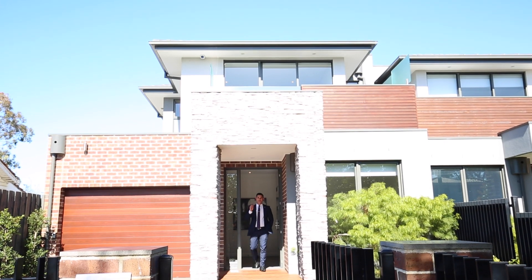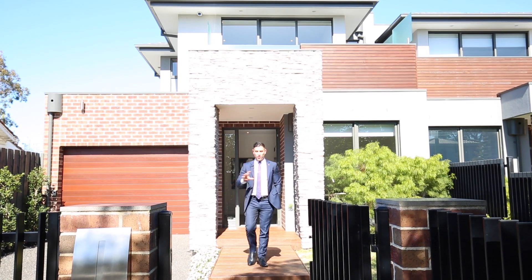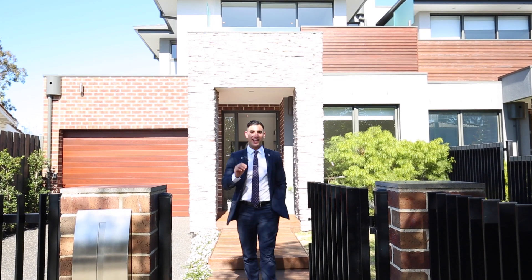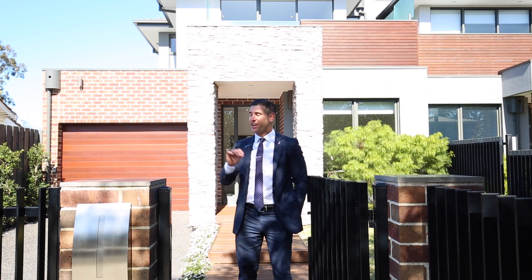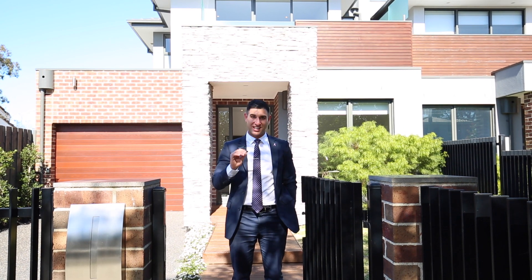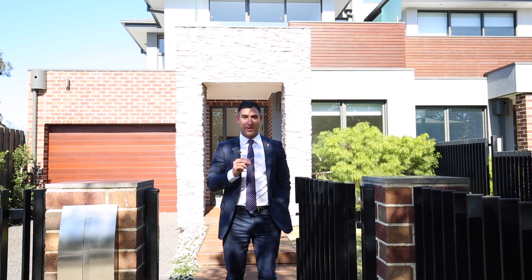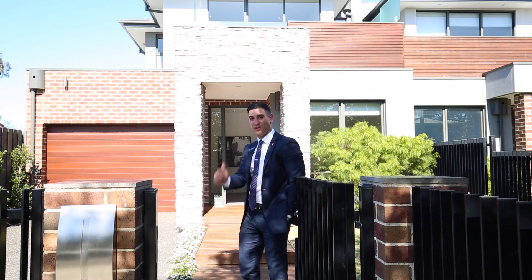Bespoke in absolutely every single sense of the word, this is a home that could not be replicated in today's day and age even if you tried. It is not a townhouse — it is a family home of absolutely exponential proportions. Ladies and gentlemen, 4B Mavho Street in the heart of Bentley. Let's go inside and have a look.